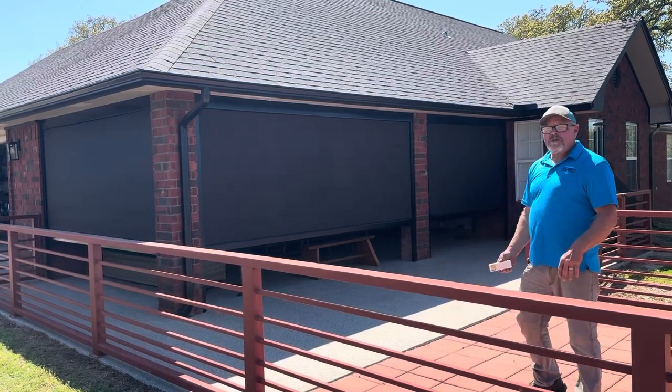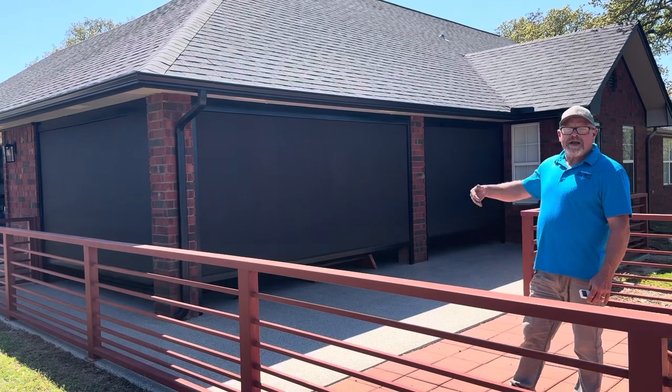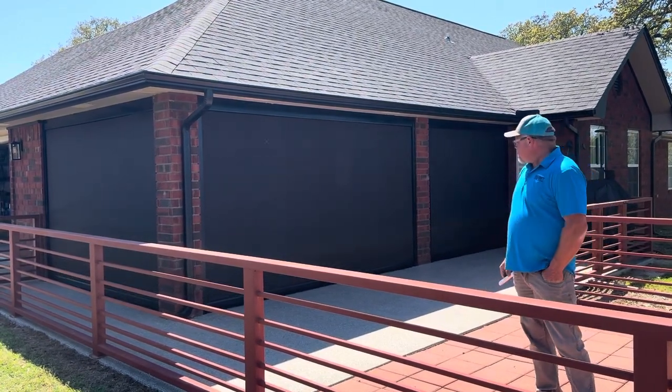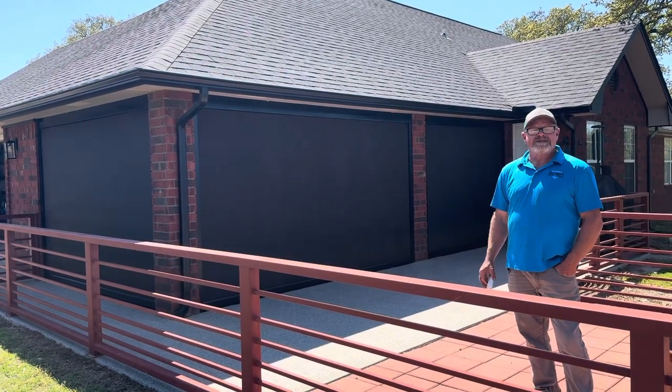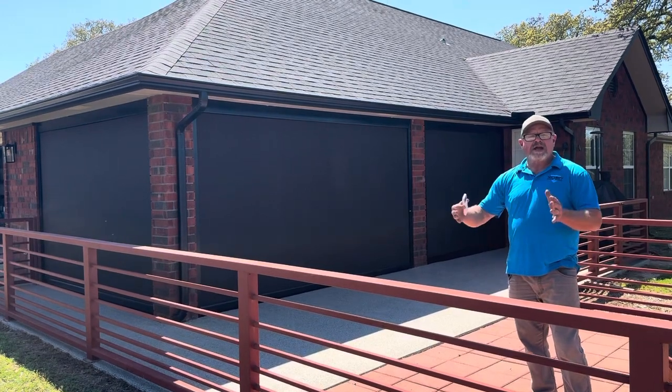Especially up here in Oklahoma where it's really windy, these are rated for 40 miles an hour. They'll be able to use this porch regardless of the wind during the summer times. Also in the winter they'll be able to heat that, and in the summer they can cool that area because with the screens down to 90% it'll lock in that atmosphere.